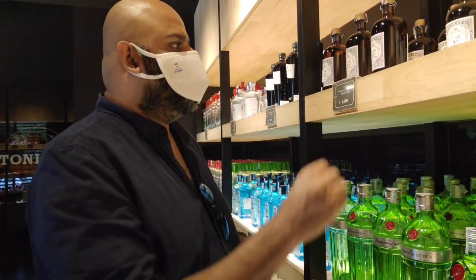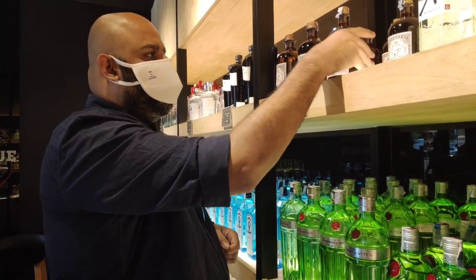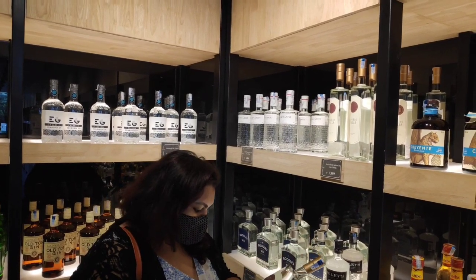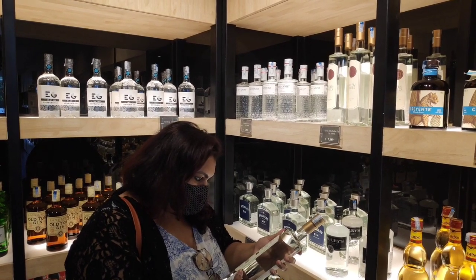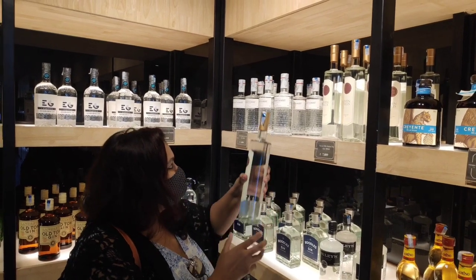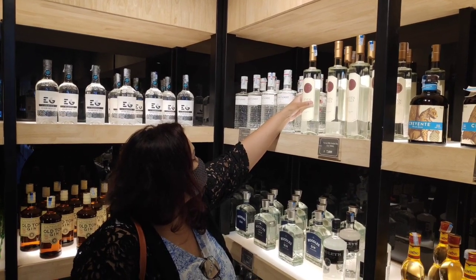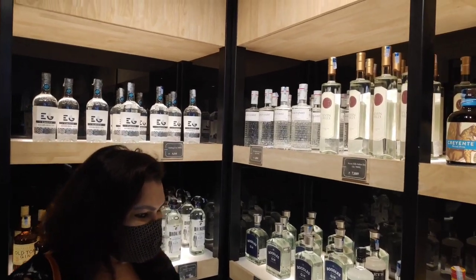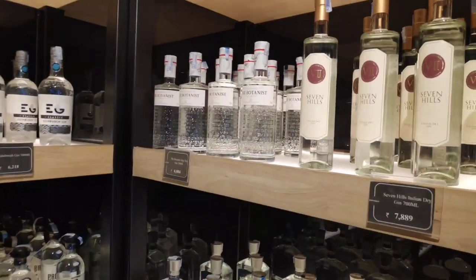He ensures that he gets the exquisite collection in store before anybody else in Bangalore does. He opened his first store in Hyderabad and thereafter opened one in Bangalore, which is considered one of Asia's largest liquor boutiques. This is a real treat to the eyes. The bottle I just picked up is one of the exquisite pieces available here and you wouldn't find it anywhere in India — at least that's what the staff said.